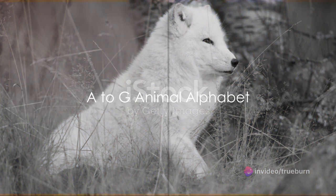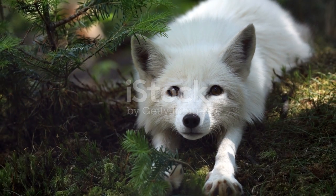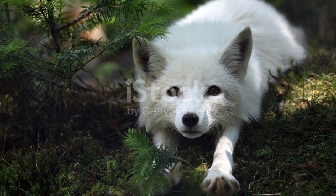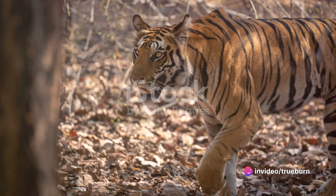A is for the agile arctic fox. Its fluffy fur blending with the snowy terrain, bouncing across the tundra. It's a master of survival in the icy plain. B is for the beautiful Bengal tiger,